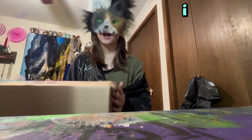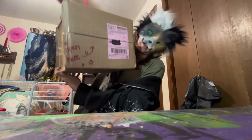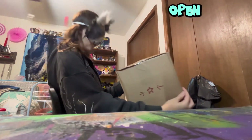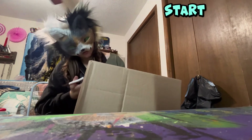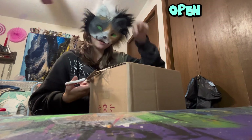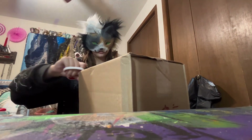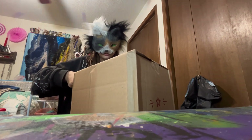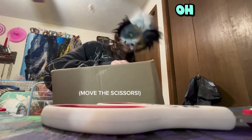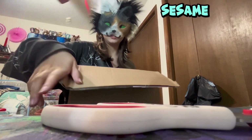Anyway, I got a package and look at all the little cute details. There's a little star and it says 'open here' at the top. We're gonna open it up here because it says open up here. Open sesame!